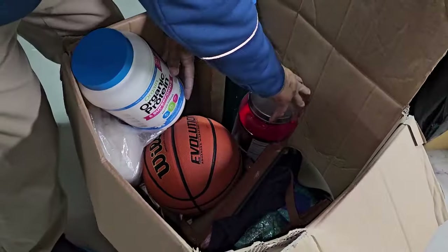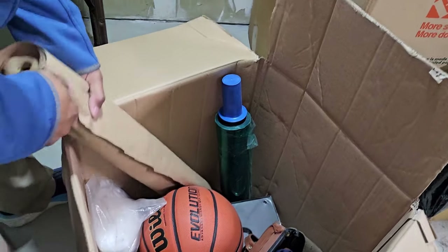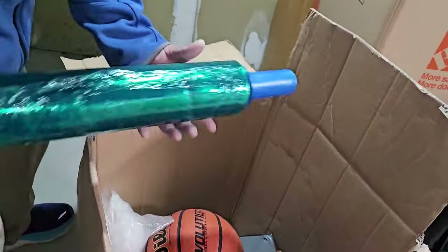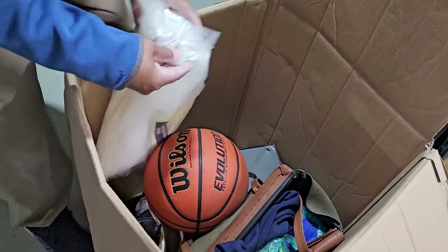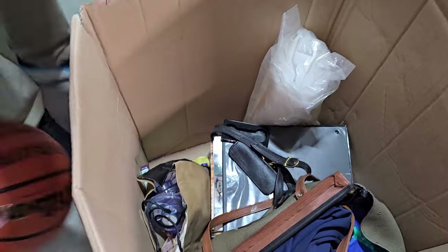We got protein shakes — probably expired. But we got a whole roll of craft paper — that's awesome. And a whole roll of plastic. We should start selling those because we have like five rolls. Drop cloth.